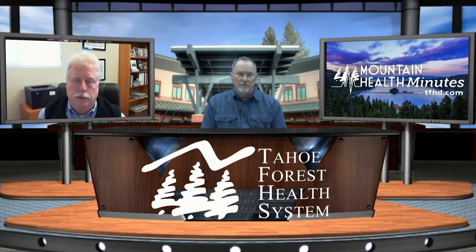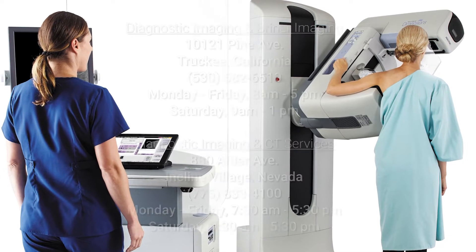We have DEXA screening, which deals with bone density screening. We have MRI services and CT services. And Harry, you have your own imaging center. They offer some other high-level services as well. Tell us a little bit about the center and what else folks can expect.